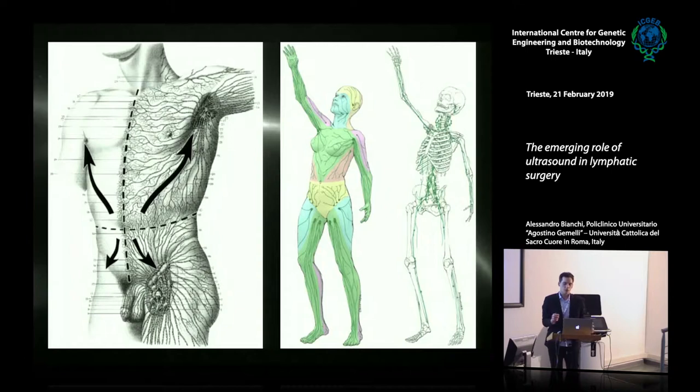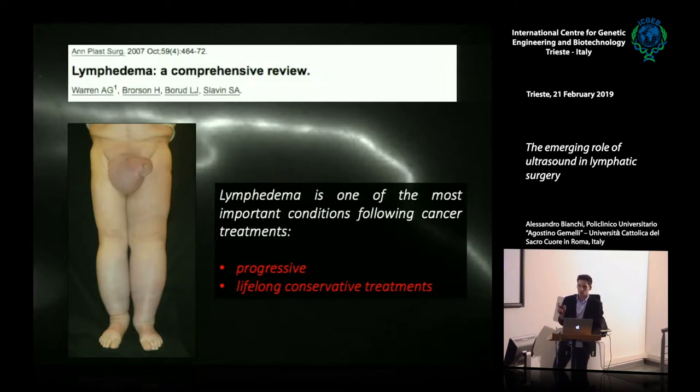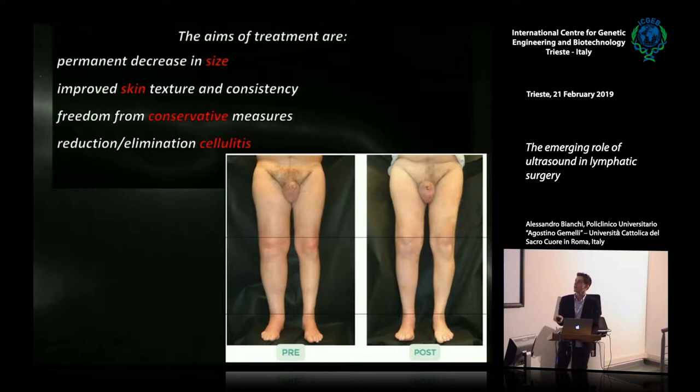Lymphedema is a chronic, progressive, and debilitating disease characterized by progressive swelling of soft tissues, mainly but not only involving upper and lower limbs. With the advancements of cancer treatments, long-standing complications of cancer survivors are becoming a major issue, and lymphedema is considered one of the most important because of its chronic and progressive nature, requiring lifelong conservative treatment. Treatment can be both conservative — such as physical decongestive therapy — or surgical.